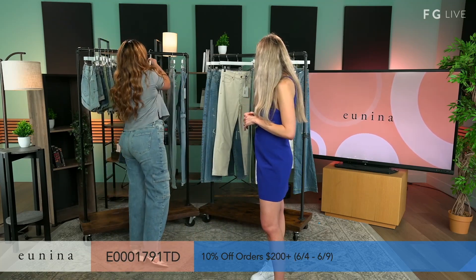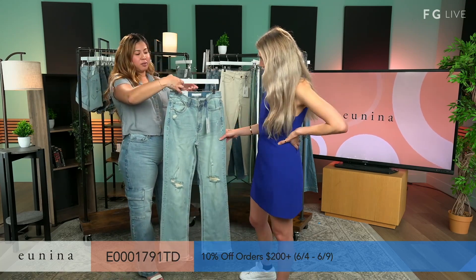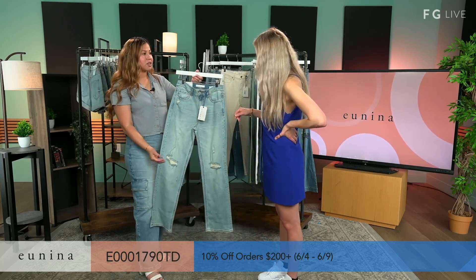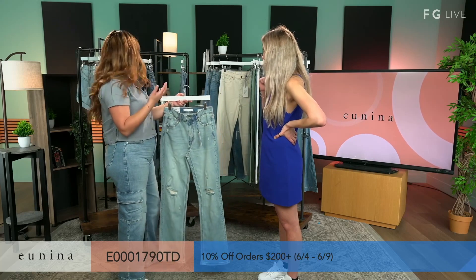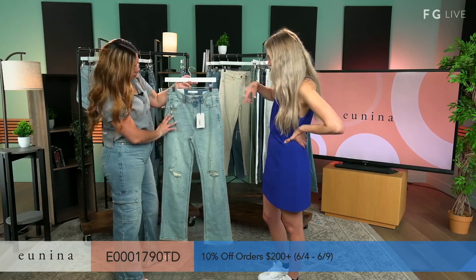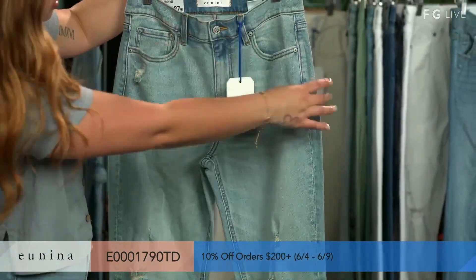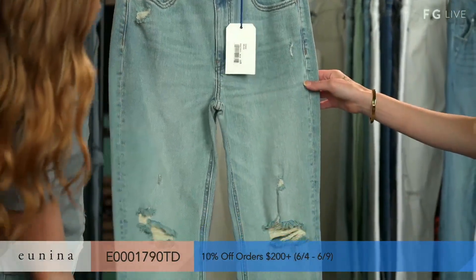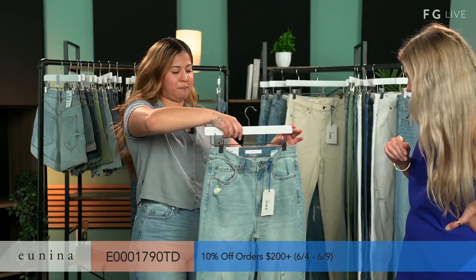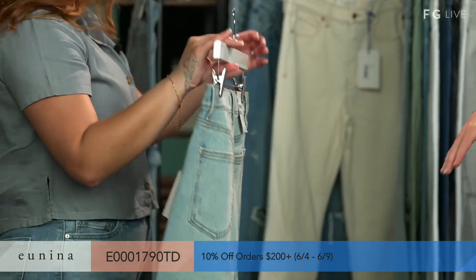Up next we have another Cody — the Super High-Rise Dad Jean in color Bliss. This changed my mind on which one's my favorite. We decided to go for a lighter version for the summer, because it's been one of our best sellers. It has some distressing on the knee holes and a little distressing on top, with whiskering. Really, really cute. I just find this wash is so flattering — a great, great high rise.